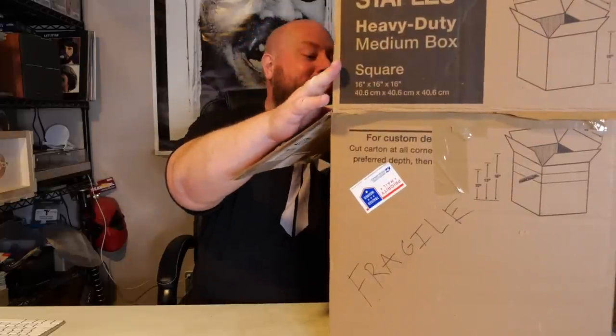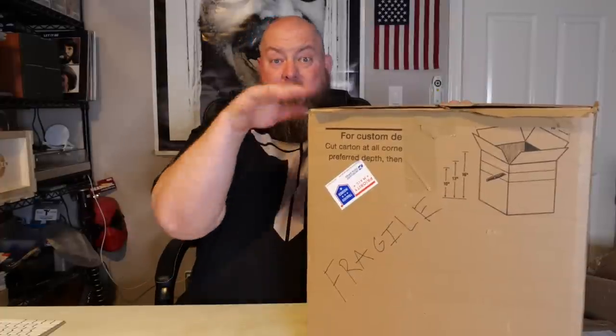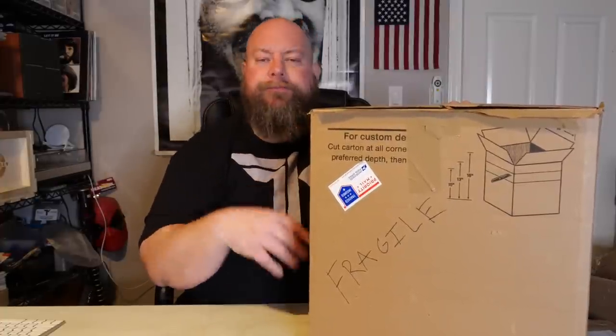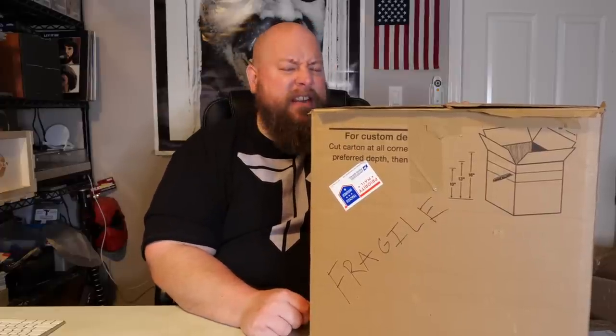I pulled it out, peeked on top, and said, let's go ahead and sell this collection off. If you're asking yourself how you can buy this collection, my next WhatNot Live Funko Pop auction is going to be this Friday, March 31st, 2023 at 6 p.m. Eastern time. I auction live on WhatNot every single weekend.